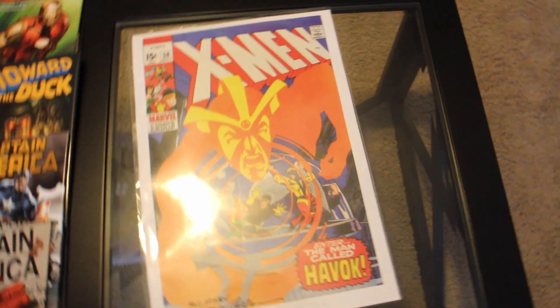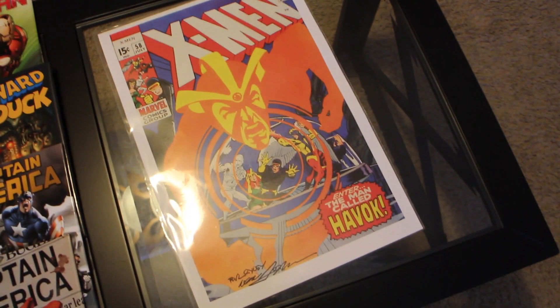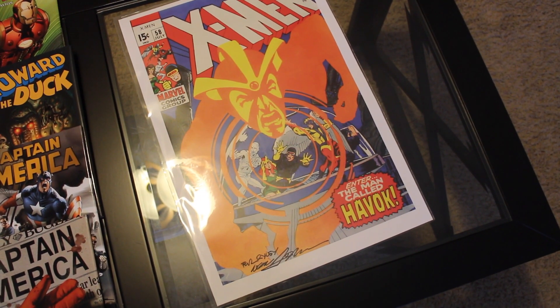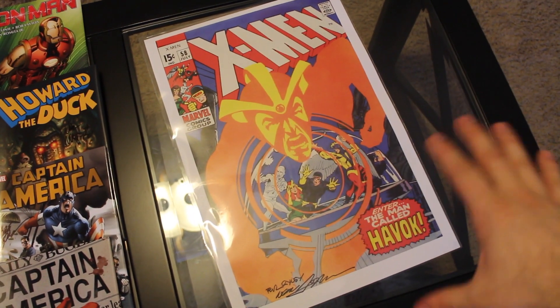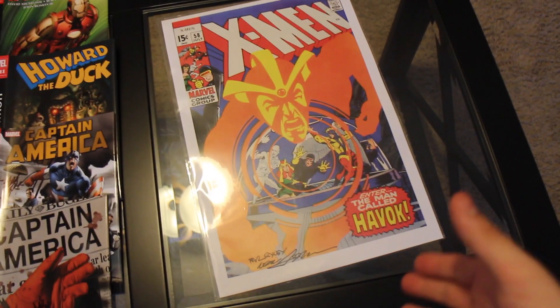The first thing is this print from Neal Adams. You guys who watched my X-Men read-a-thon videos know that I'm a huge fan of the Neal Adams era, and I'm especially a huge fan of the way he designed Havok's costume — it's one of my all-time favorite costumes. This is one of my all-time favorite covers: the classic 'Enter the Man Called Havok' cover. I purchased this print and got him to sign it and personalize it. It says 'For Riley,' signed by Neal Adams. Really awesome.